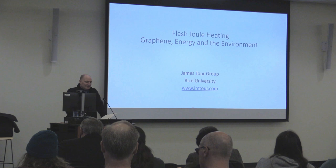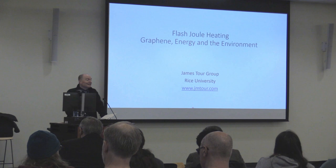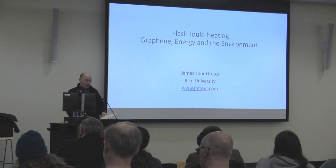This lecture exemplifies these essential Hamlin University values, and we're really excited to have Dr. James Tour here today. You'll hear more about him introduced by Professor Schlatter here in a minute.